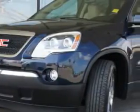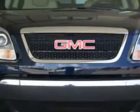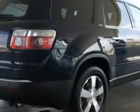Imagine driving this dark blue metallic 2012 GMC Acadia SLT1. It's equipped with a six-cylinder engine and an automatic transmission. Enjoy an impressive 24 miles to the gallon in this family SUV.